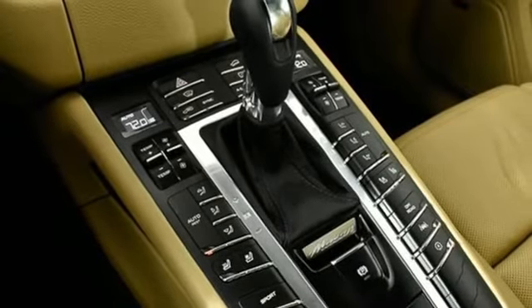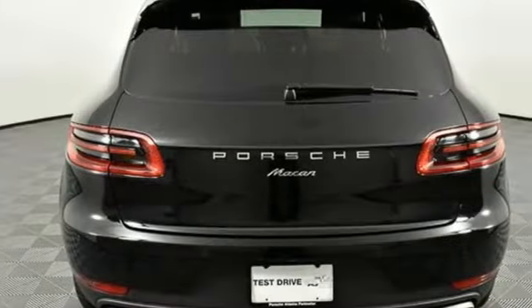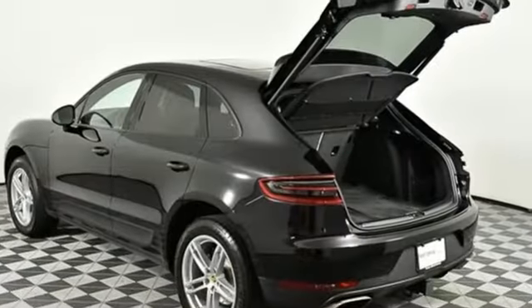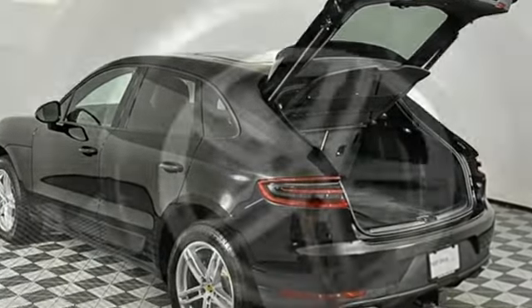AM FM satellite radio, doors and push button start proximity key, dual zone climate control, front and rear parking sensors, and auto shift manual transmission.